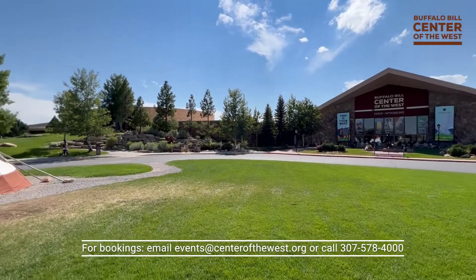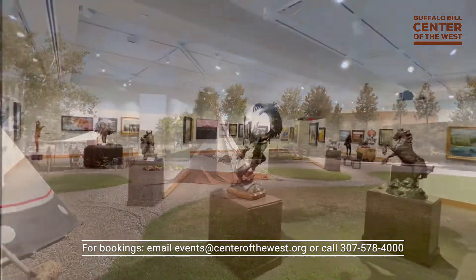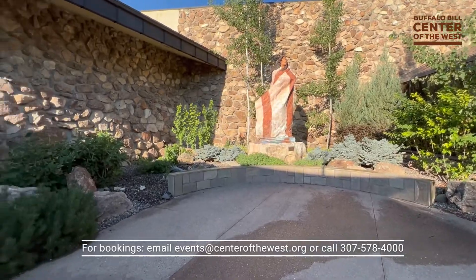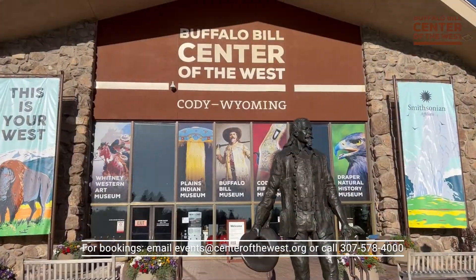The Buffalo Bill Center of the West contains seven acres of gallery space with indoor and outdoor event venues. We offer full-service catering and bar packages tailored to meet your needs, whether you're planning a cocktail reception, wedding, meeting, conference, or party of any kind.